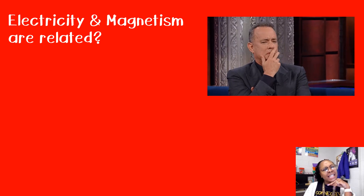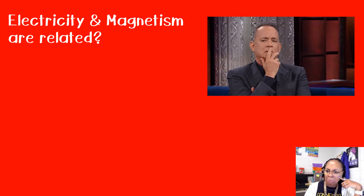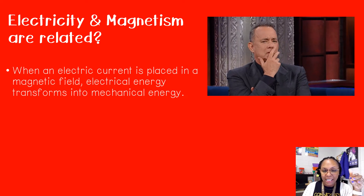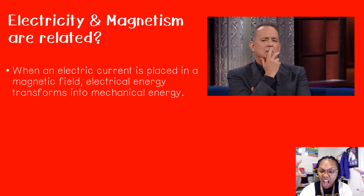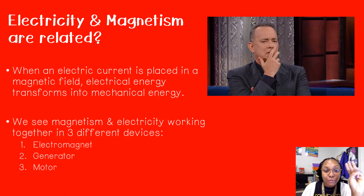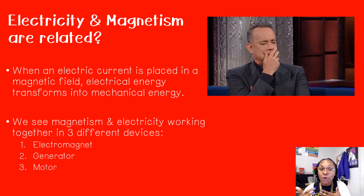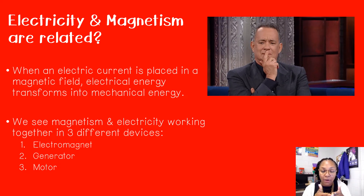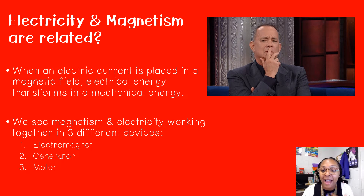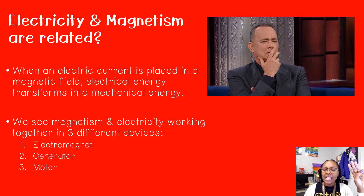Electricity and magnetism are related — they go hand in hand. When an electric current is placed in a magnetic field, electrical energy transforms into mechanical energy. There are three different devices that show us how that energy is transformed when magnetism and electricity come together. We talked about these things last week, and this week we're reviewing and going to talk more about them with some different examples.